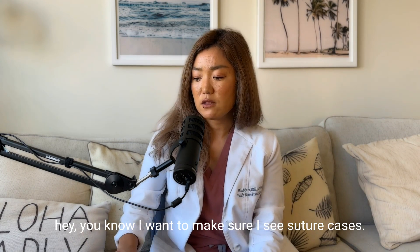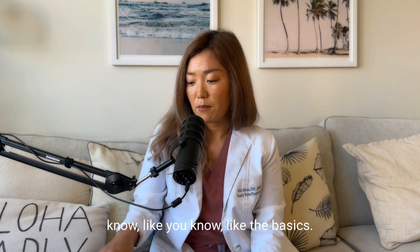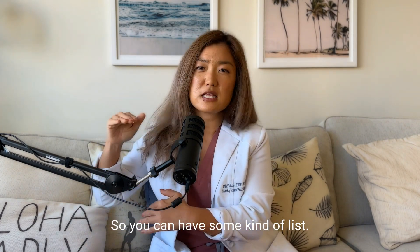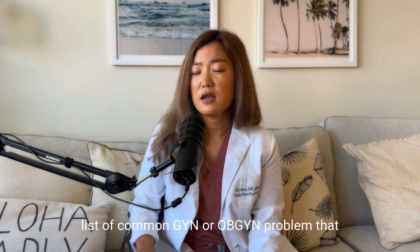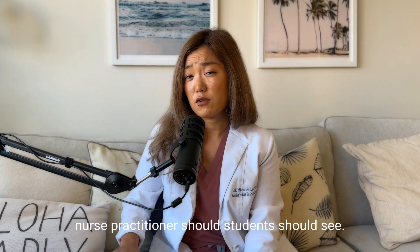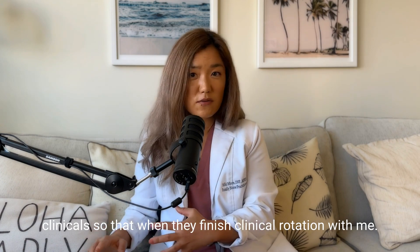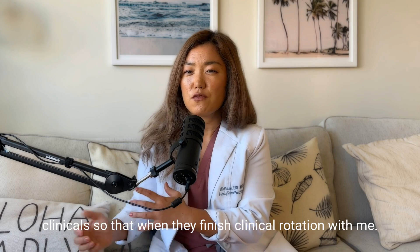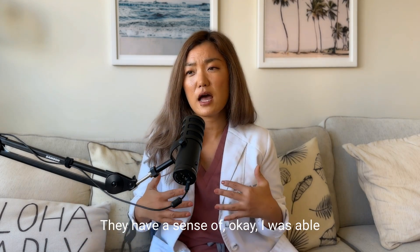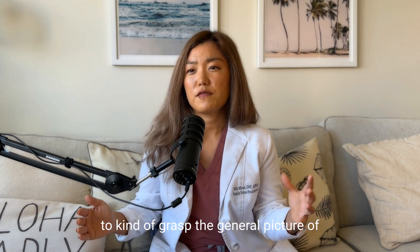Urgent care is a little bit different, but you can also talk to them and say, 'I want to make sure I see suture cases. I want to practice sutures.' So you can have some kind of list. I have my own list — if the school doesn't have one, I have a list of common GYN or OB-GYN problems that nurse practitioner students should see. I usually go over that during the first day of their clinicals so that when they finish the rotation with me, they have a sense of the general picture of primary care OB-GYN practice.